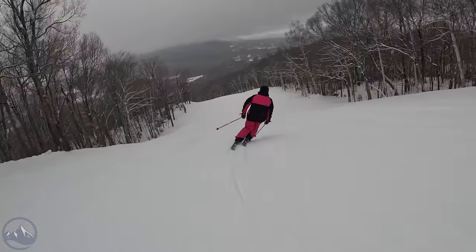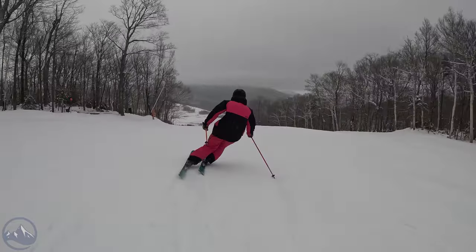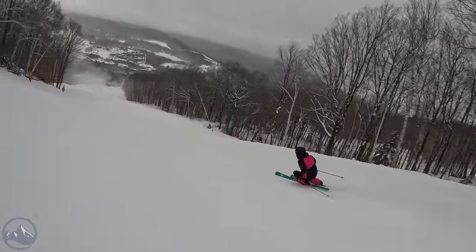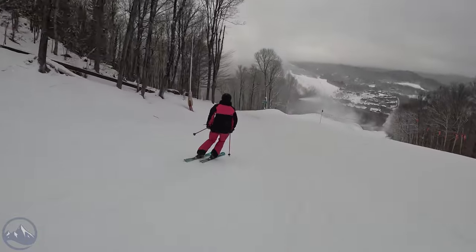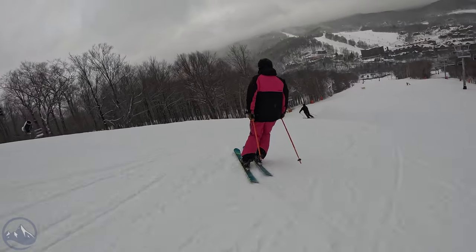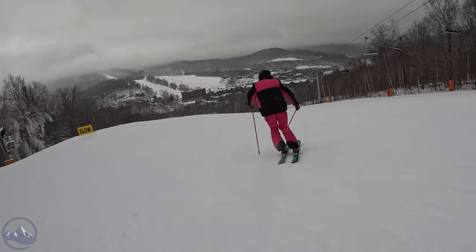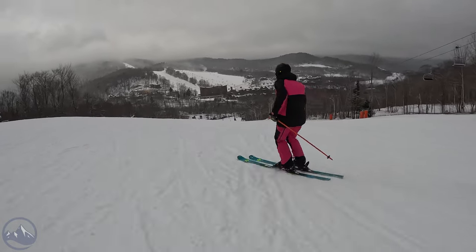That slight all-mountain versatility — certainly wide enough to handle softer snow, moguls, and similar conditions — no issues there. The Deacon 84 is a great ski that still exists, and it shouldn't be forgotten. It should be on a lot of people's lists for a mid-80s all-mountain carver. Let us know if you have any questions and we'll talk to you soon.